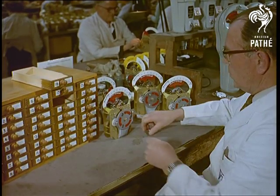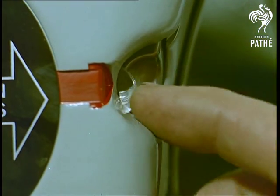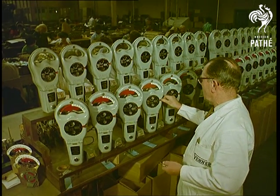What a complicated business it all is. And now it's testing time. They keep a supply of coins from all the 50 countries that import these meters, including square ones from Ceylon. Misery for export.